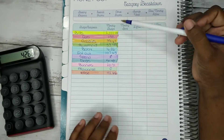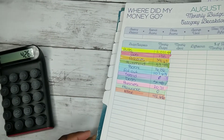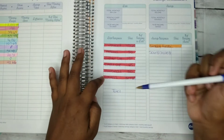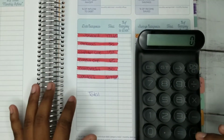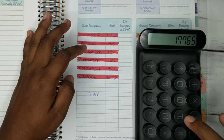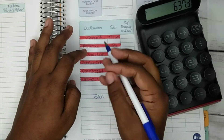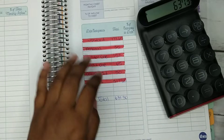Now we're going to flip to the other side where it shows our debt. I already wrote how much each debt I paid, and now I'm just going to add it up to get our total for debt. The total came to $637.30.